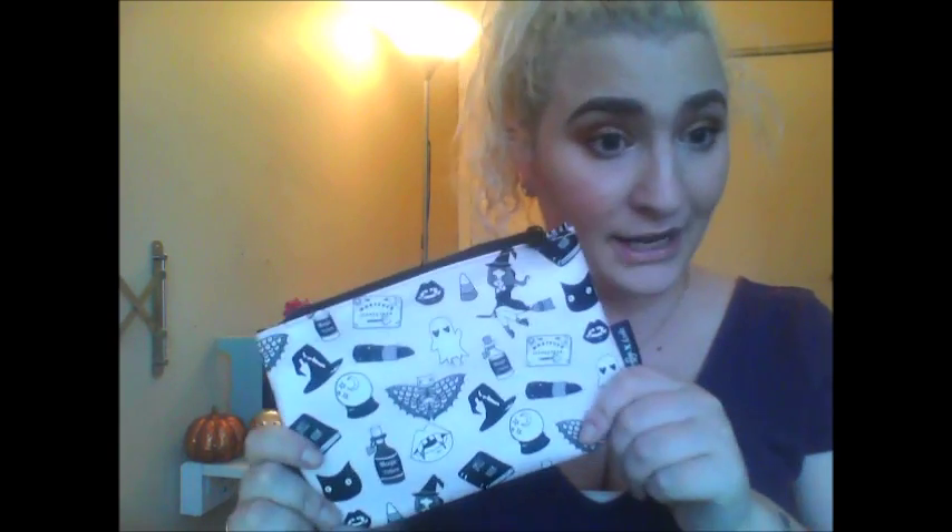Anyway, that is my Ipsy bag for the month! Let me know what you got — I'd be interested to see if we got the same things. Have you tried anything from your bag yet? Did you like it or hate it? What did you get differently? Let me know in the comments below, give this video a thumbs up if you liked it, and subscribe to my channel if you'd like to go on this journey with me. Thank you, bye — have a wonderful week!